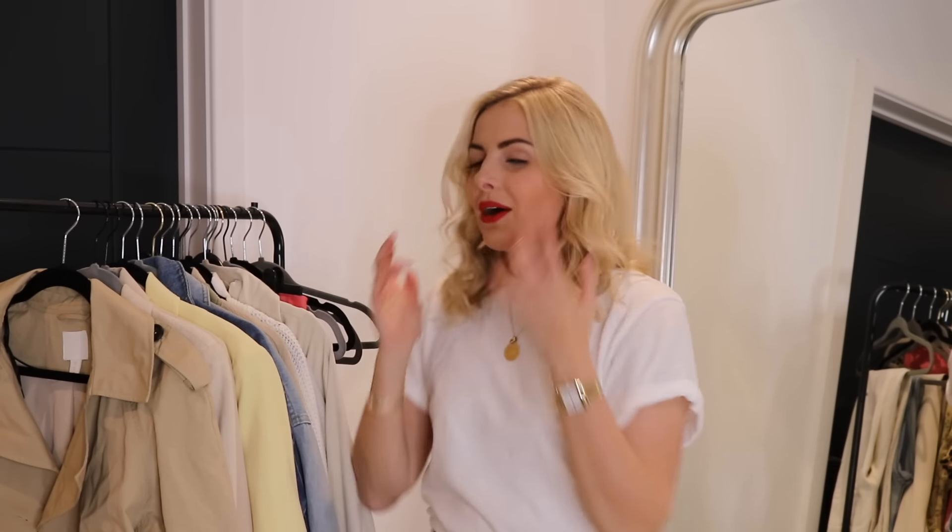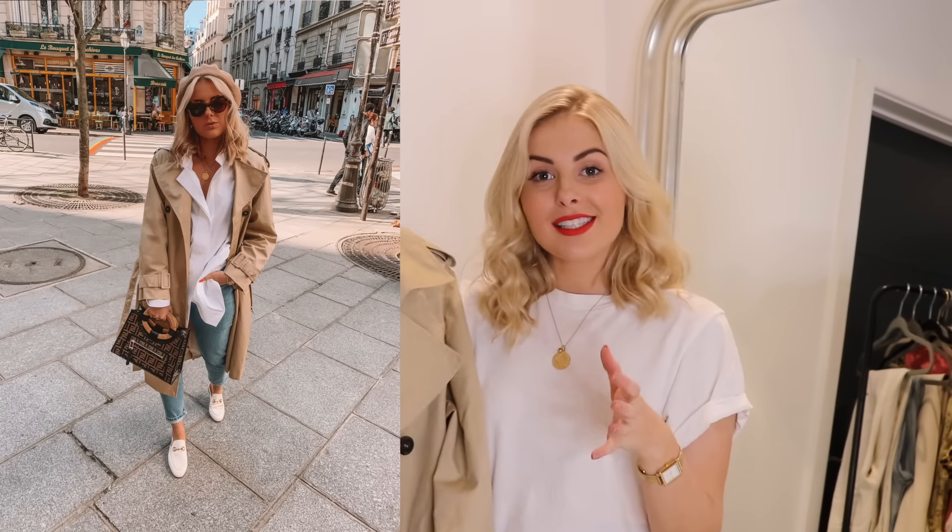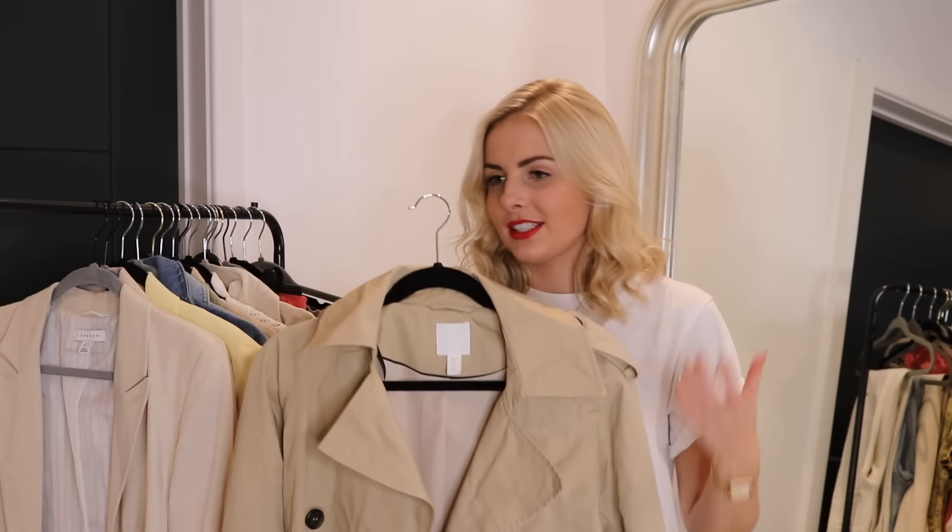I'm going to talk about coats and jackets first because although it is spring, if you live in the UK that doesn't mean you get to ditch the coats or jackets — it just means you get to swap them for slightly lighter ones. So first up I'm going to talk about this trench coat. Trench coats are such a classic — they've been going for years and years.